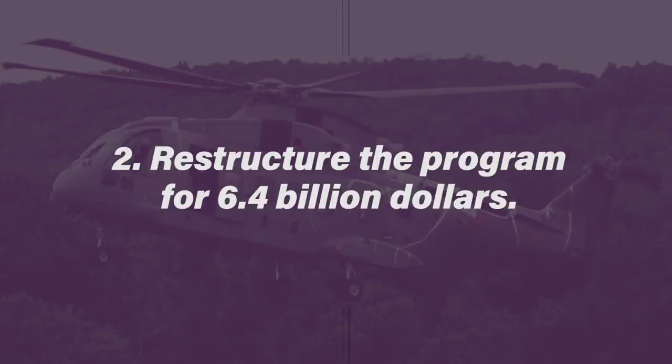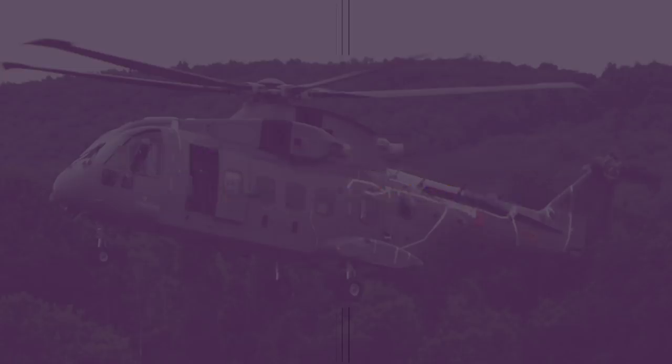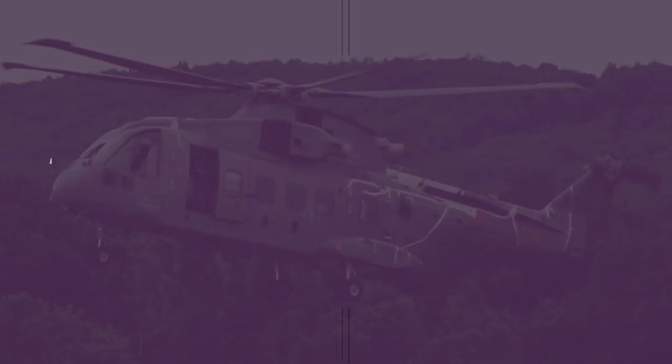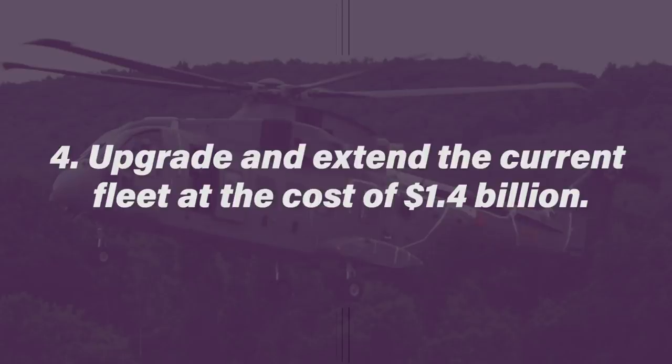Option two was to restructure the program to provide 23 Increment 1 helicopters at an additional cost of $6.4 billion, operational by 2012. Option three was to restructure and provide 19 Increment 1 aircraft to replace the current fleet at an estimated additional cost of $5.6 billion, also by 2012. The fourth option was to upgrade and extend the current fleet at a cost of $1.4 billion.